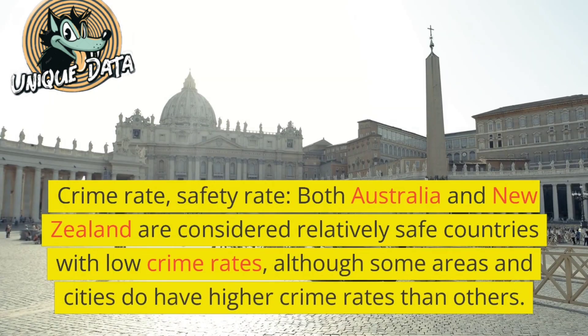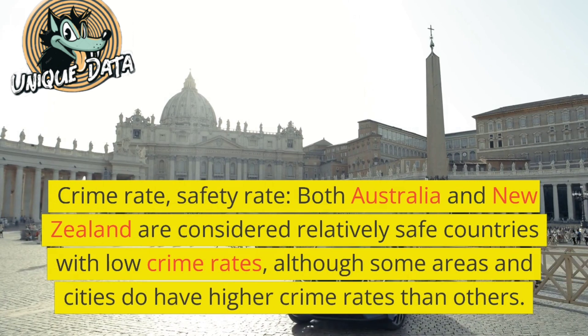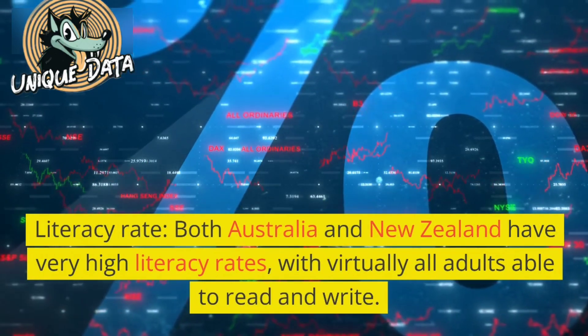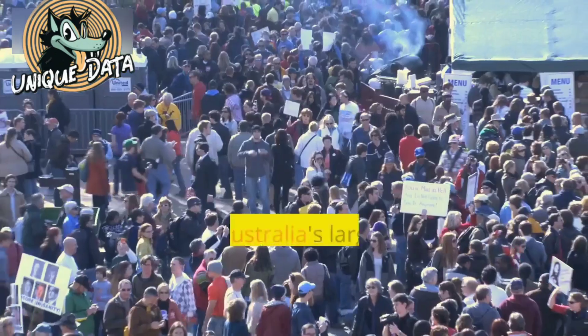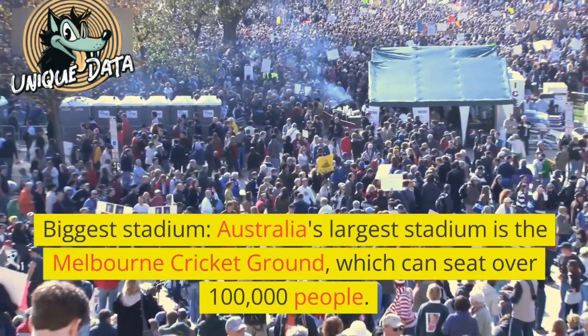Crime rate and safety: Both Australia and New Zealand are considered relatively safe countries with low crime rates, although some areas and cities do have higher crime rates than others. Literacy rate: Both Australia and New Zealand have very high literacy rates, with virtually all adults able to read and write.